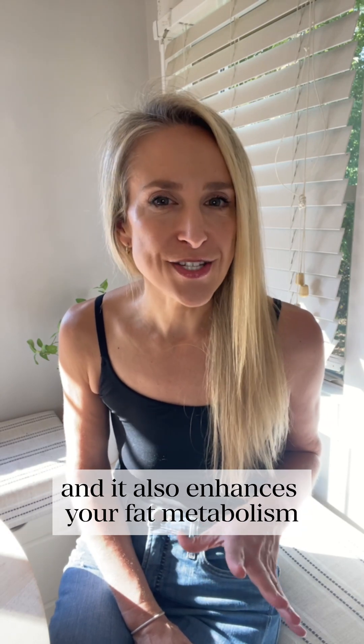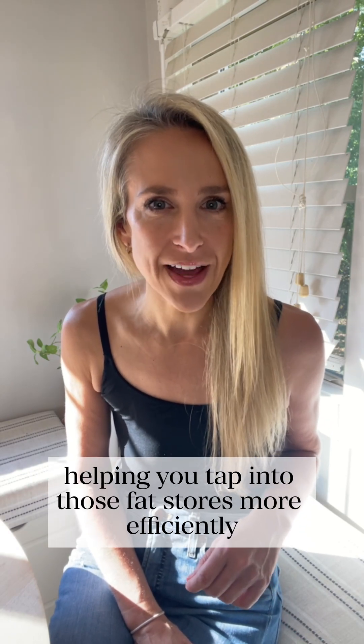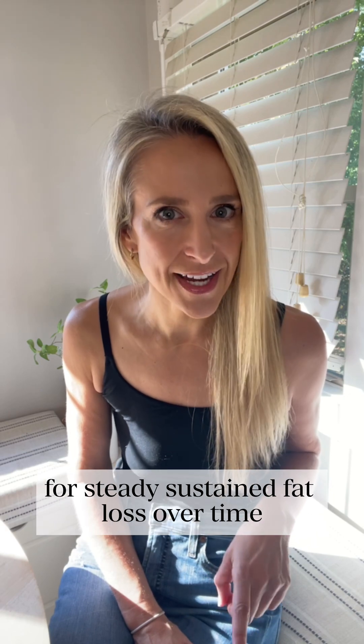It also enhances your fat metabolism, helping you tap into those fat stores more efficiently for steady, sustained fat loss over time.